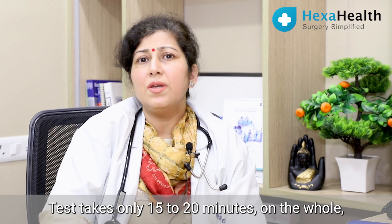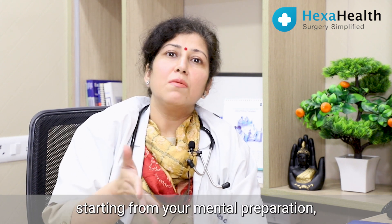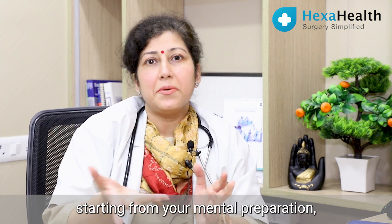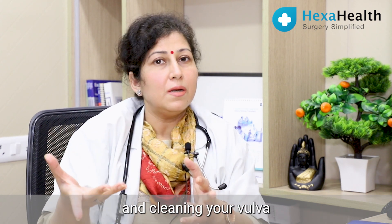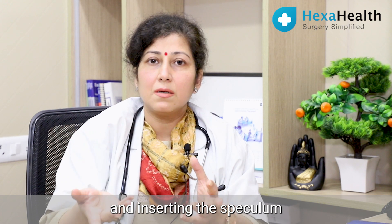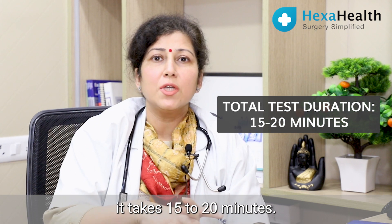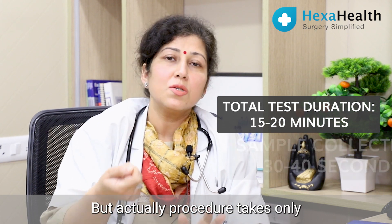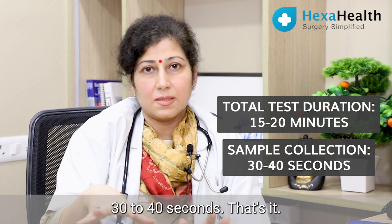The test takes only 15 to 20 minutes in total, starting from your mental preparation, meeting with the doctor, lying down, cleaning the vulva, inserting the speculum, and taking the sample. But the actual procedure takes only a few seconds — around 30 to 40 seconds.